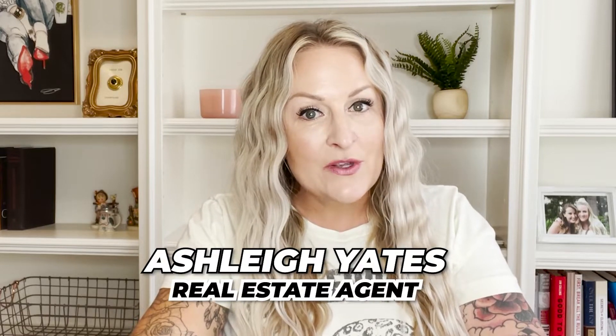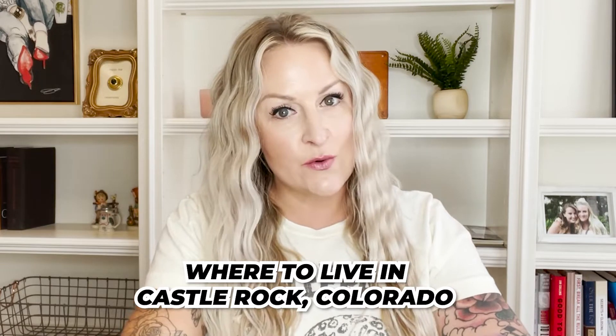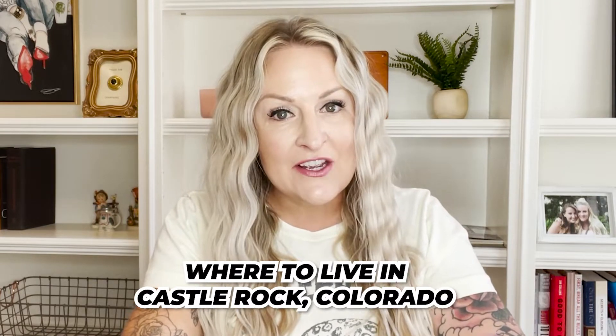Ashley Yates here. I'm going to be going over where to live in Castle Rock. If you are looking to relocate here, go ahead and subscribe before I get started so you don't miss out on any of my weekly launches where I'll be going to the hottest spots in Castle Rock, giving tours of the city, and more. Without further ado, let's jump right in.